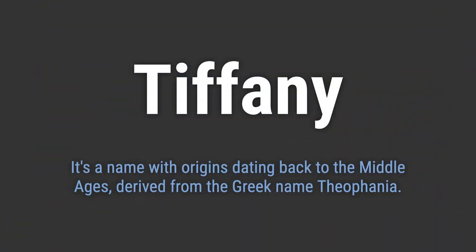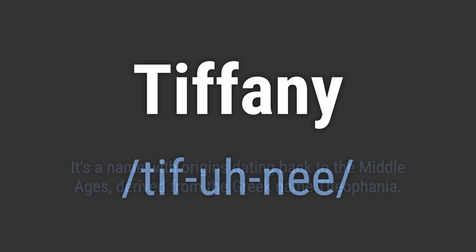It's a name with origins dating back to the Middle Ages, derived from the Greek name Theophania. It's pronounced as Tiffany.